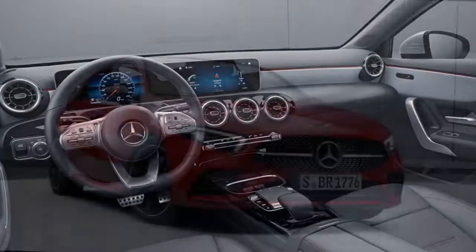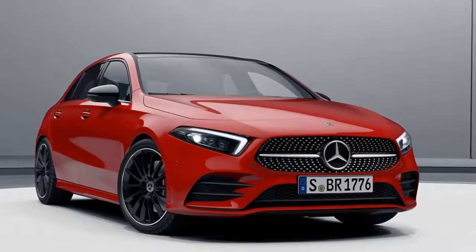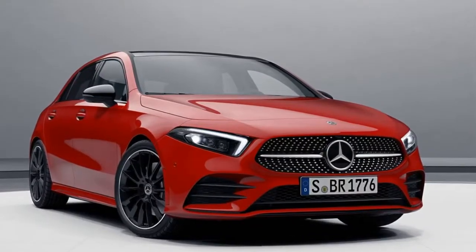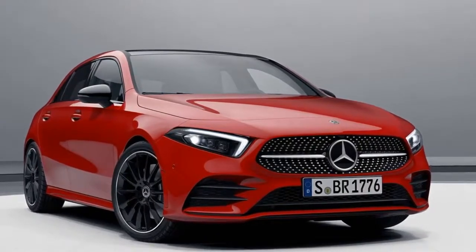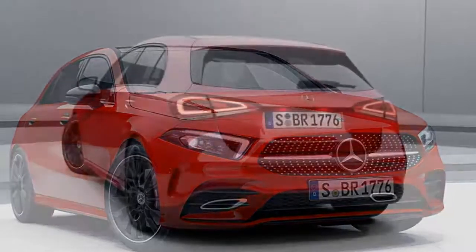The standard A-class in Germany, pictured here, comes with fabric upholstery and a one-zone automatic climate control system, but it's not exactly lacking in the equipment department. For example, it gets goodies such as cruise control, rain sensor, and selectable driving modes.